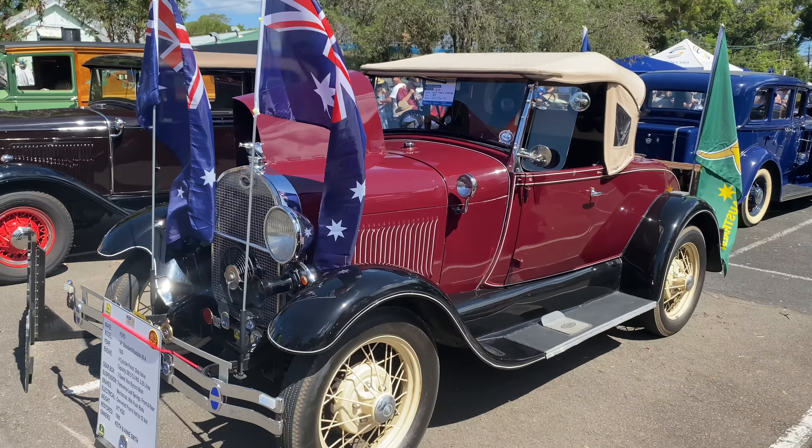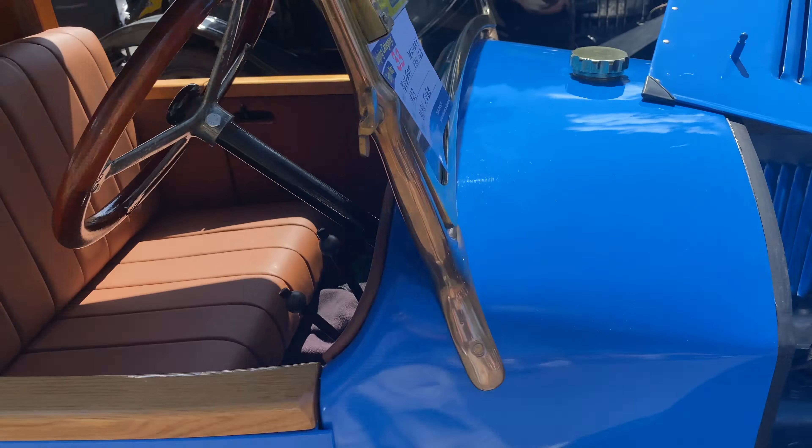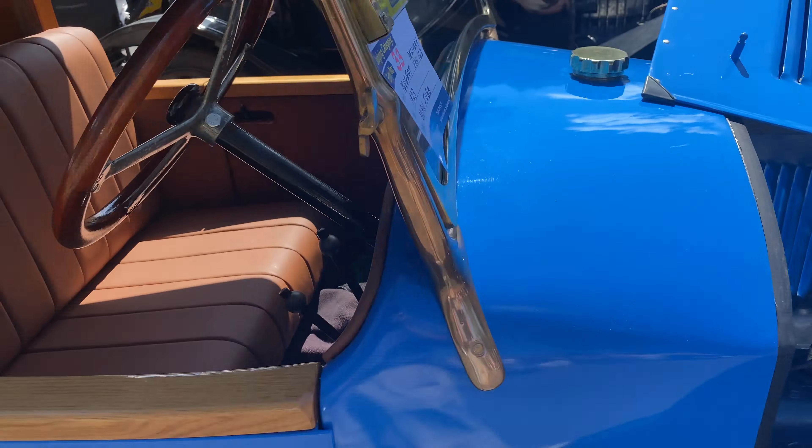Moving on to the next car, it's yet another Ford Model A in a rather nice convertible Doctor's Coupe style. This Peugeot is very interesting — it's a 1923 Peugeot delivery van, done up as a bicycle delivery van, because of course Peugeot did originally make bicycles, as well as numerous other things.